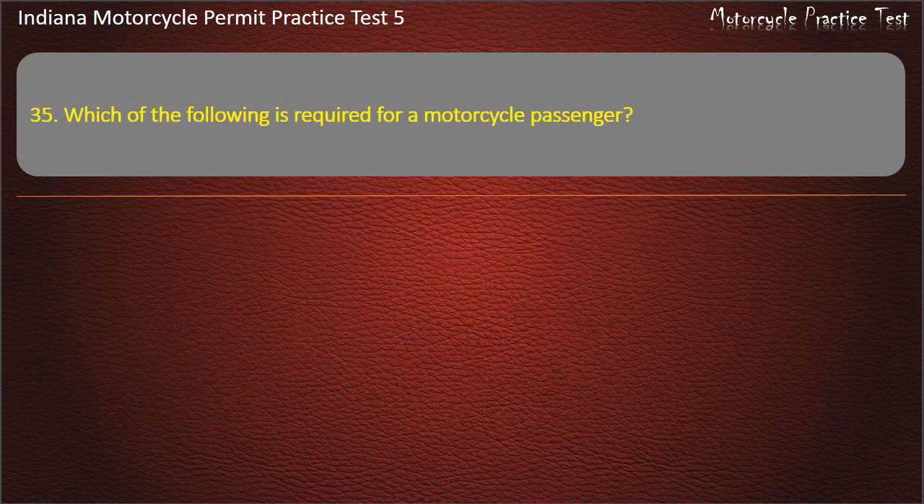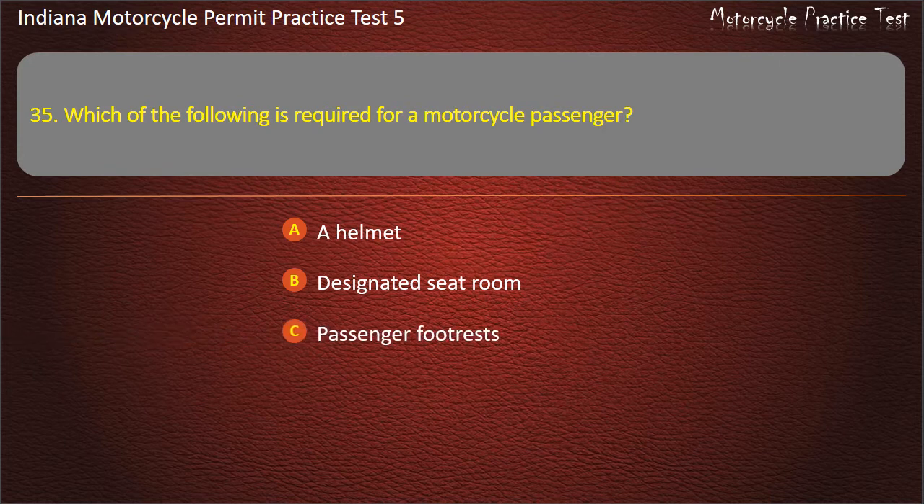Question 35: Which of the following is required for a motorcycle passenger? Options: A helmet, designated seat room, passenger foot rests, or all of these answers are correct. Answer: All of these answers are correct.